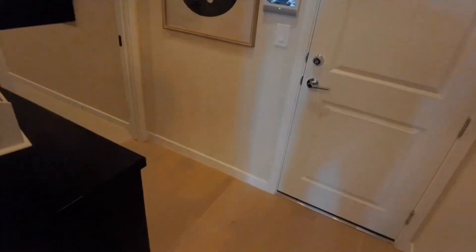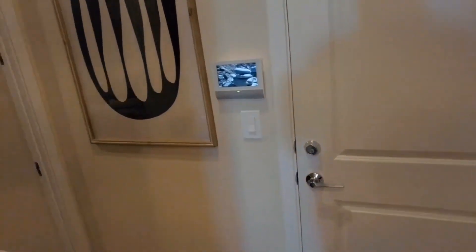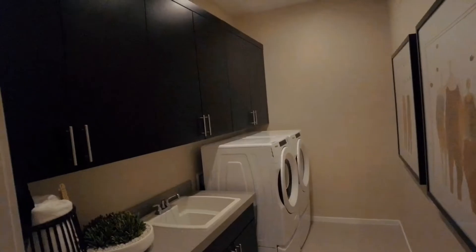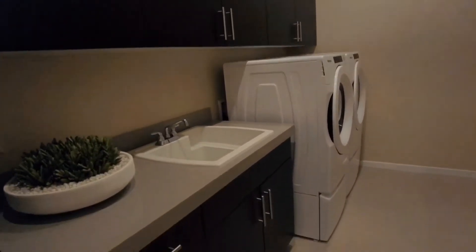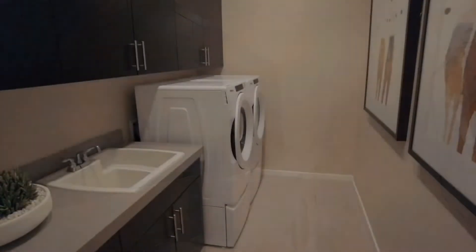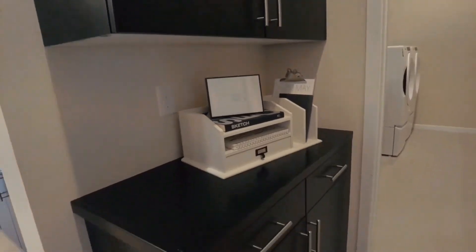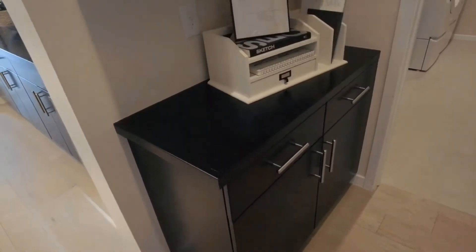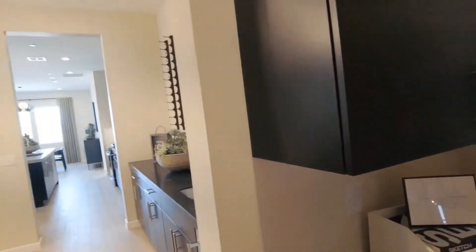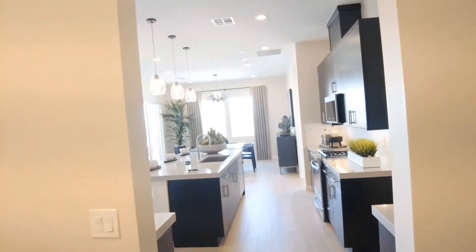Over here is the doorway to the garage, which is double-locked so I can't go out there. On this side of the home you have your full-size laundry room. Just outside the laundry room they put this nice cabinetry — I'm sure that's an option — for extra storage for linens or other household needs.